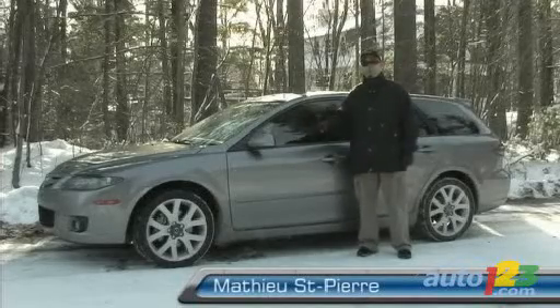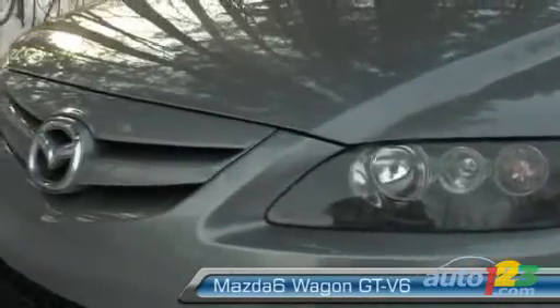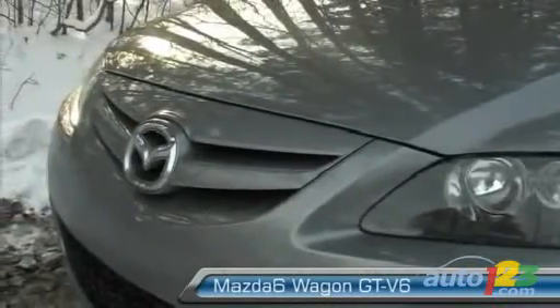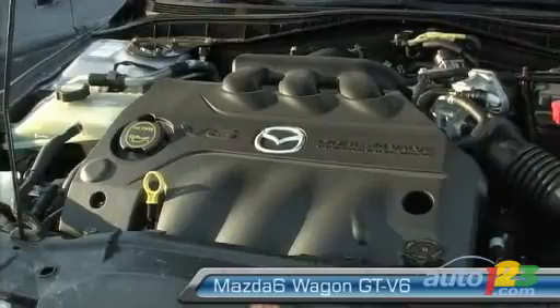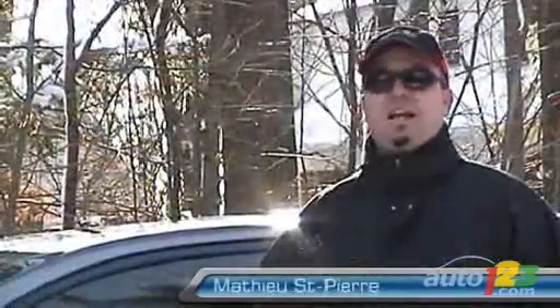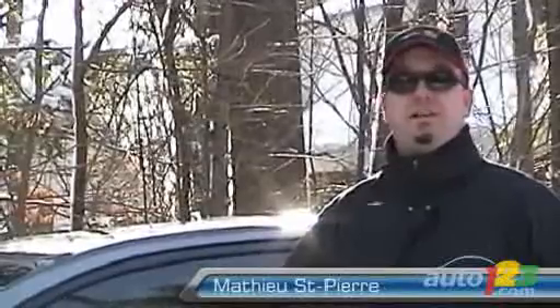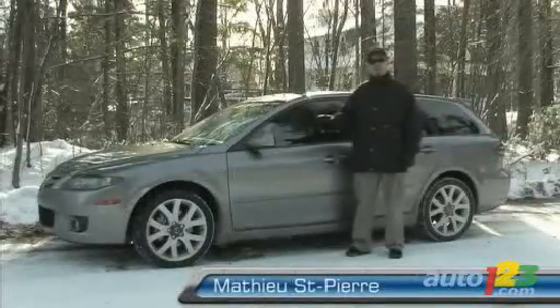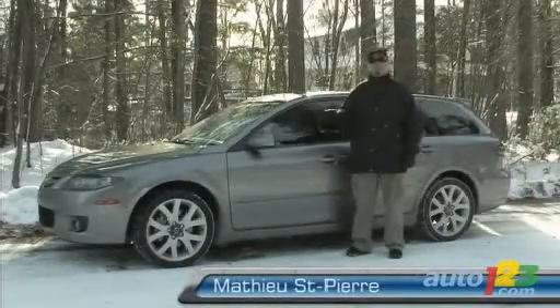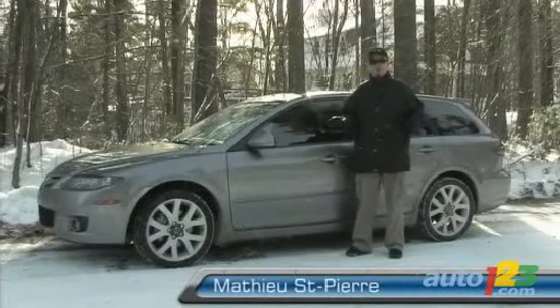Even though this is probably the fifth or sixth Mazda 6 I've driven, I was never very impressed with the 3-liter V6 engine under the hood — which is the only engine available on the wagon. For the sedan and hatchback, there is a 2.3-liter inline 4-cylinder that develops 160 horsepower. This 6-speed automatic transmission is geared even more aggressively than the 5-speed manual, and it seems to have transformed the whole powertrain of this car.